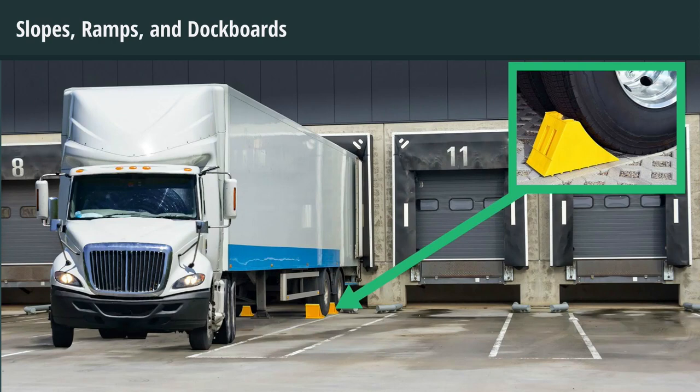Measures such as wheel chocks or sand shoes must be used to prevent the transport vehicle on which a dockboard is placed from moving while employees are on the dockboard. Portable dockboards should be equipped with handholds or other means to permit safe handling.